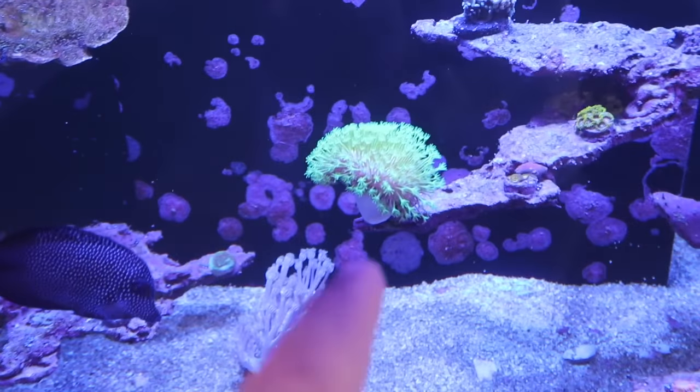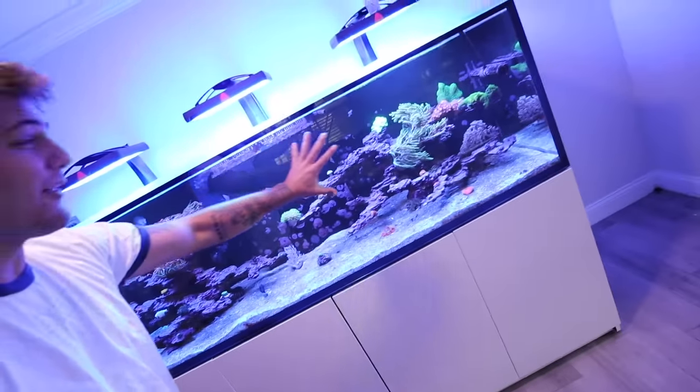Corals are the craziest creatures in the world — they are living things and sometimes I feel like people forget that. Every single one of these is alive. Anyway, the 300 gallon saltwater tank is about to get a new member. Since we're on the saltwater topic, let's head outside and go look at the saltwater pond.